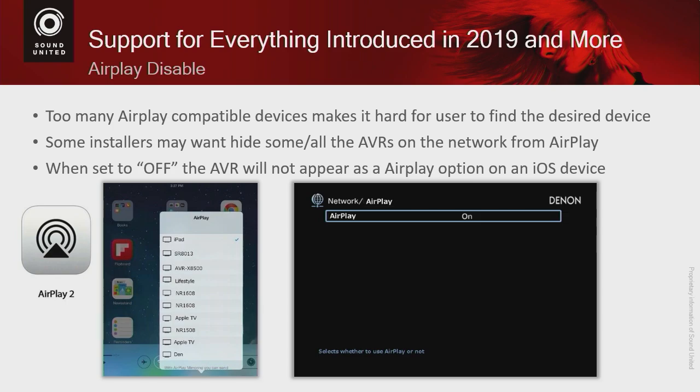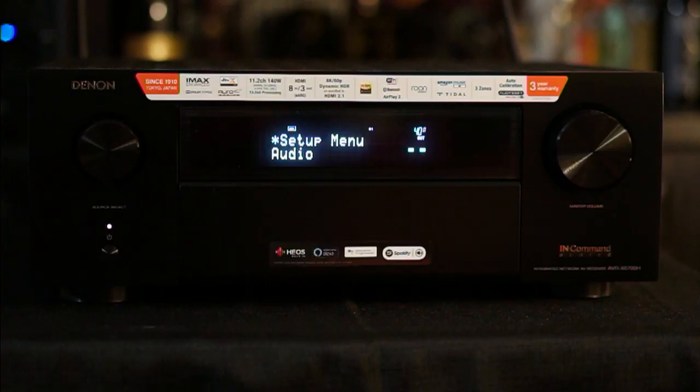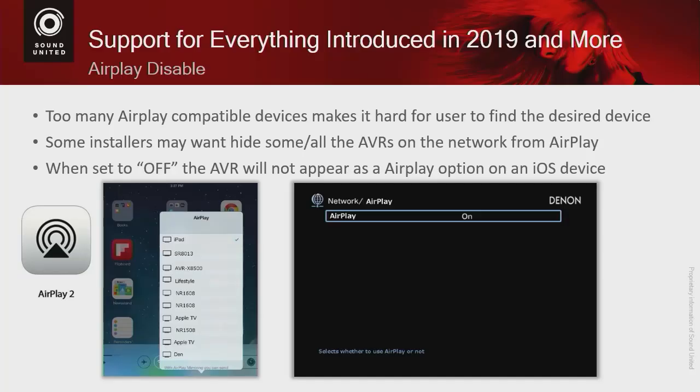Another feature is AirPlay Disabled. If you have multiple receivers on your network, sometimes you don't want a particular receiver to appear as an AirPlay option. You can go in using AirPlay Disabled and hide some or all of the AVRs from the network, so they aren't options your family has to scroll through to find the device they actually want to use.